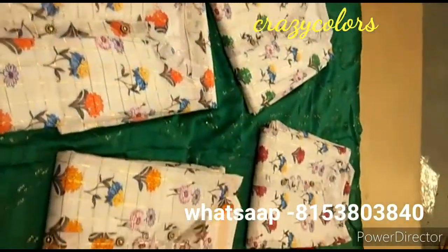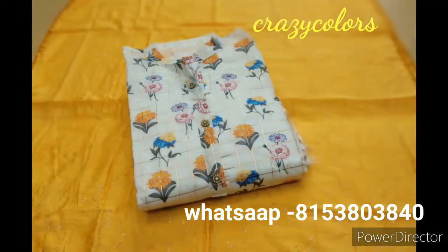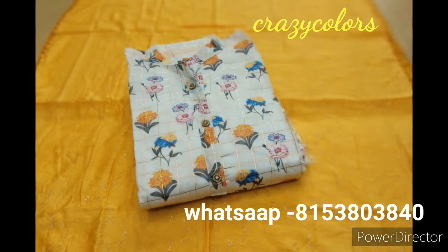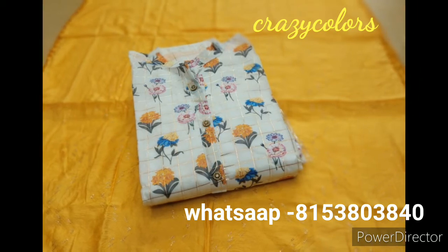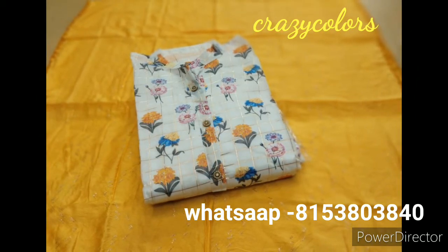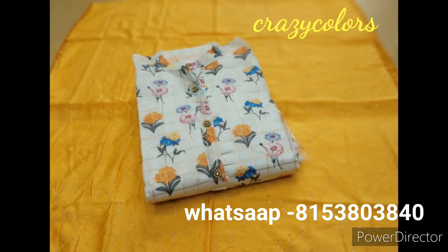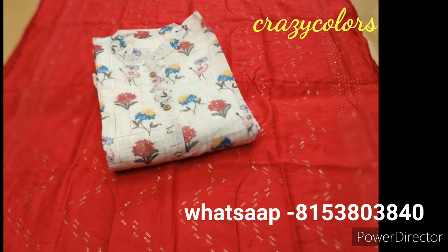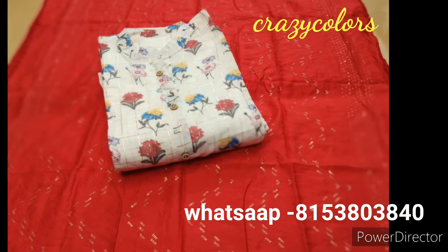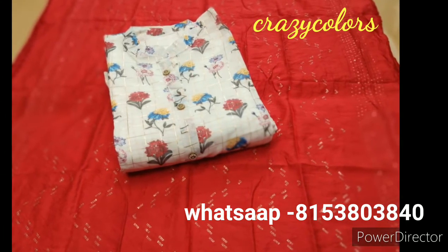If you are watching my channel for the first time, please subscribe and support me. Everyday a new collection will be updated, so please check my YouTube channel regularly. I'm showing all four colors in this design.